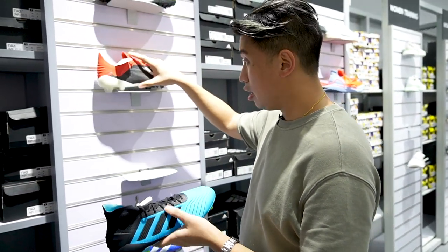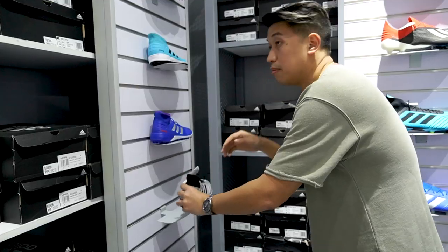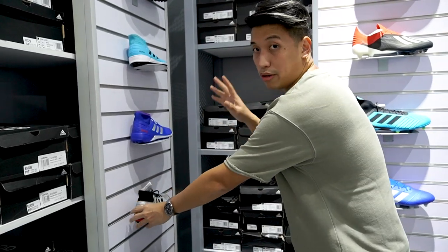Soccer cleats from eleven thousand down to three thousand three hundred. Some soccer cleats are down to one thousand pesos — one thousand five hundred and below.